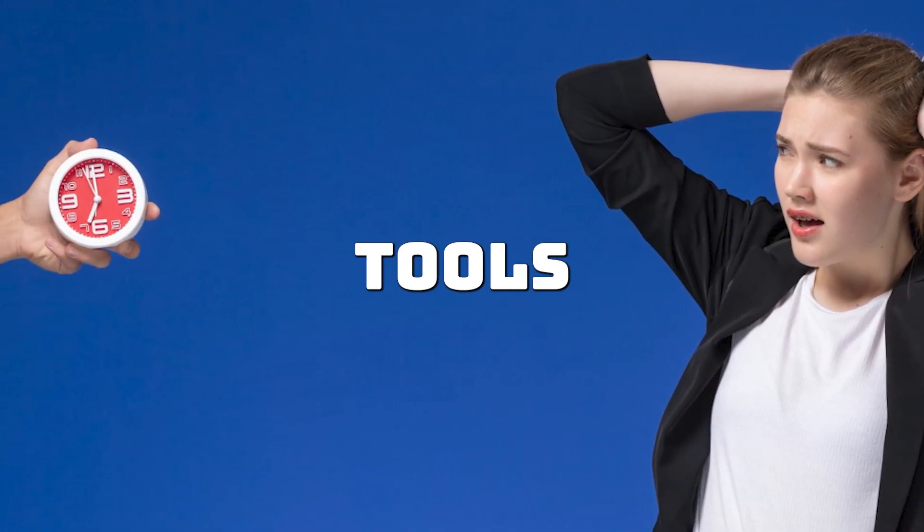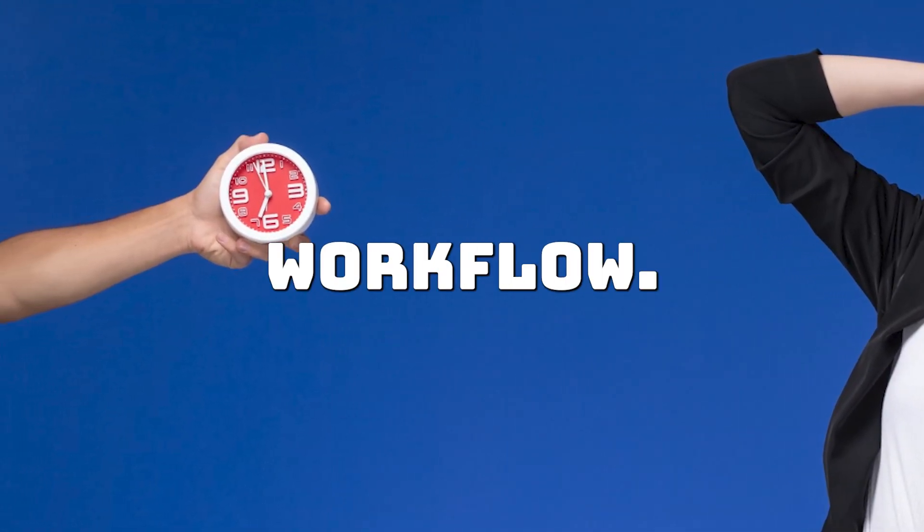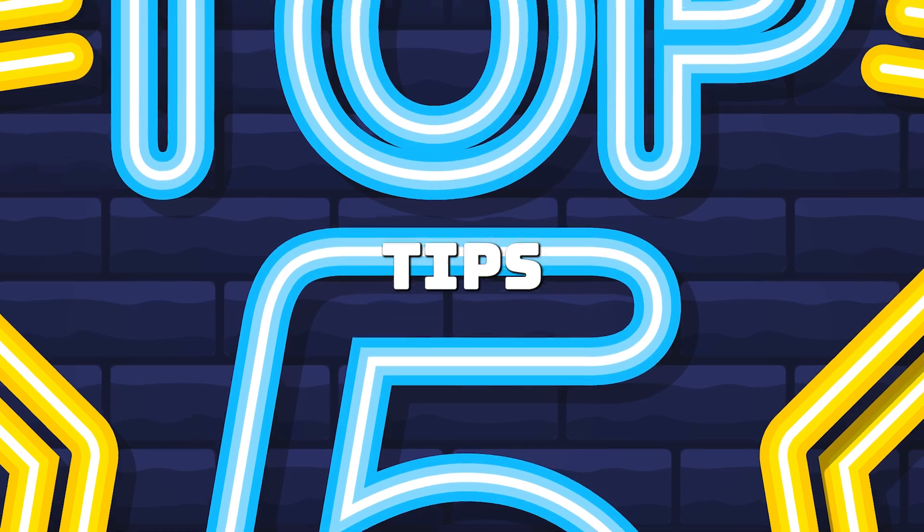Coding can be time-consuming, but with the right tools and techniques, you can speed up your workflow. Here are the top five time-saving tips for programmers.